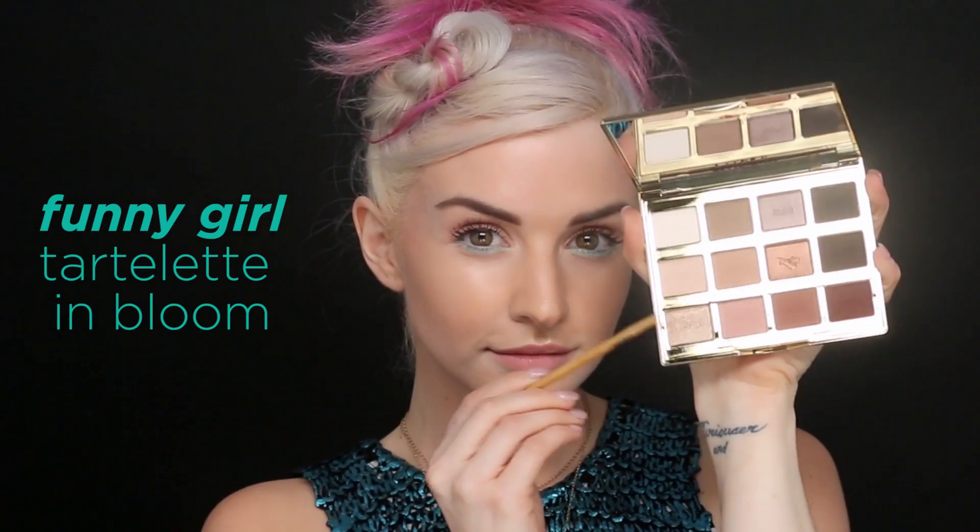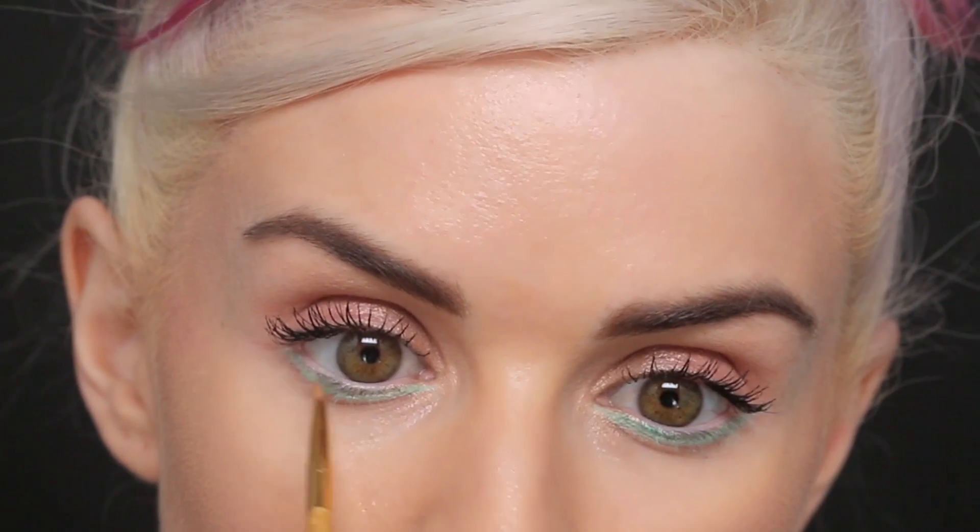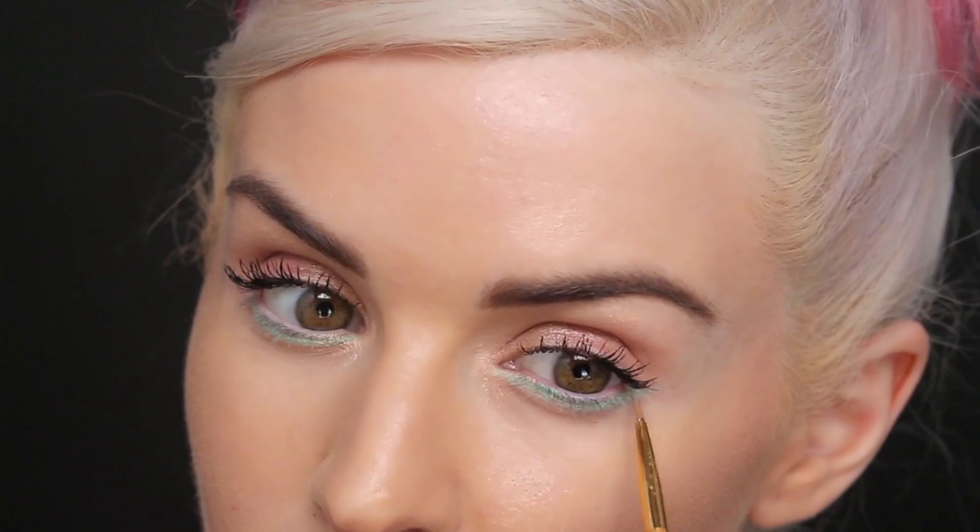Now I'm going to be taking the shade Funny Girl from our Tartlet in Bloom palette and going right over that liner. This just gives it a nice little shimmer to it and still holds on to the mint color.